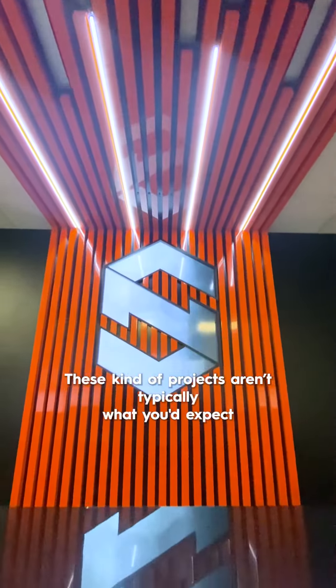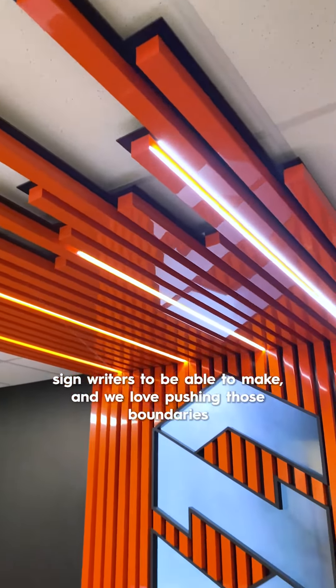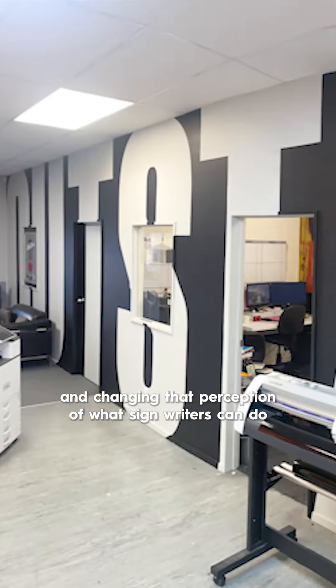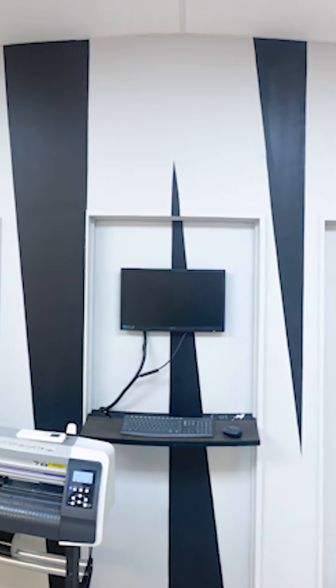These kinds of projects aren't typically what you'd expect signwriters to be able to make, and we love pushing those boundaries and changing that perception of what signwriters can do. Because the reality is we can kind of make anything that you can imagine, and that's one of the most fun parts of this industry.